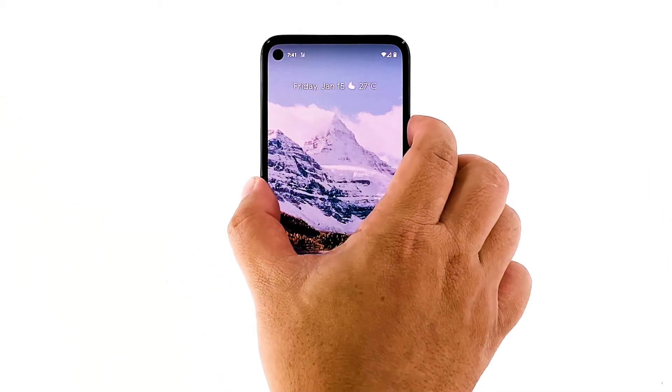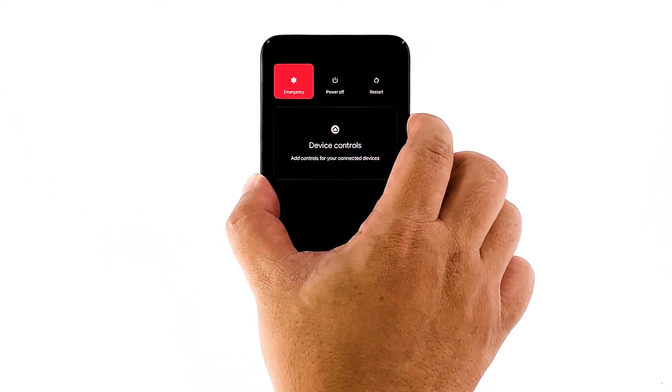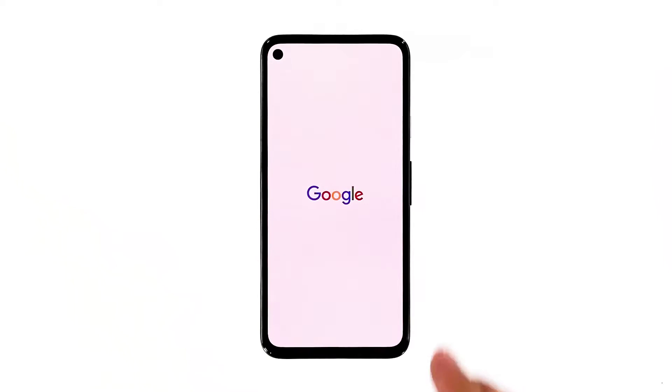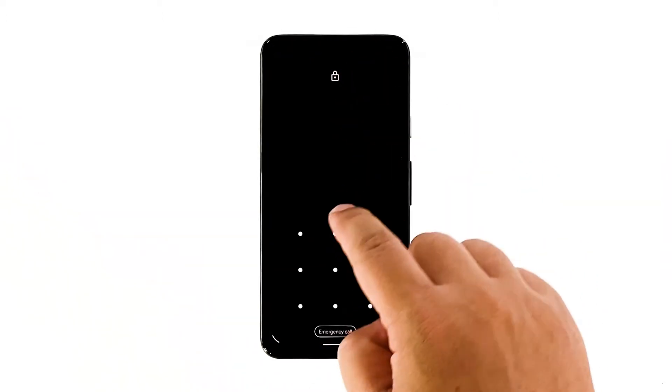Press and hold the power key for 8 seconds. This will trigger your phone to shut down and power back up. Once the Google logo shows, release the power key and wait until the device finishes the reboot. After the reboot, launch Snapchat and see if the problem is fixed.